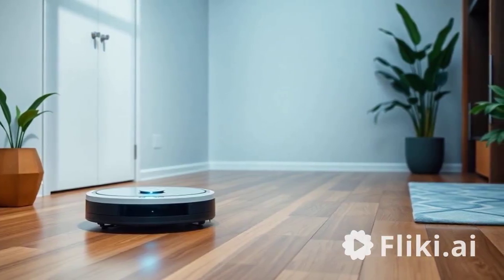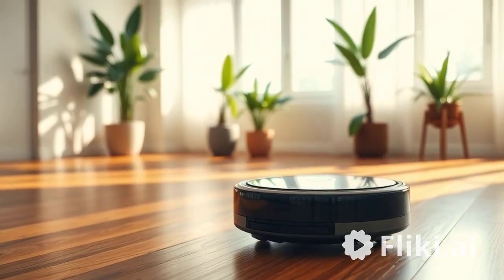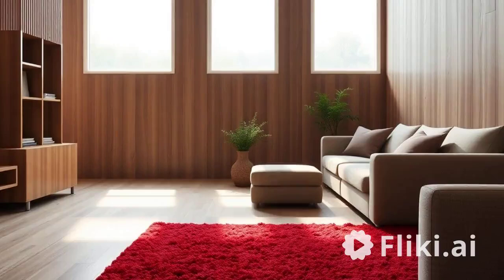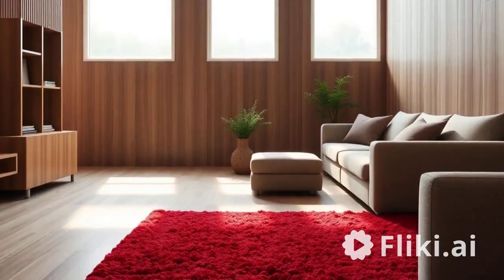The Roborock S7 also boasts an impressive battery life of up to 180 minutes of runtime, making it ideal for larger homes or extensive cleaning sessions. Additionally, it transitions seamlessly between different surfaces such as carpets and hardwood floors without losing suction power, making it a strong choice for multi-surface cleaning.